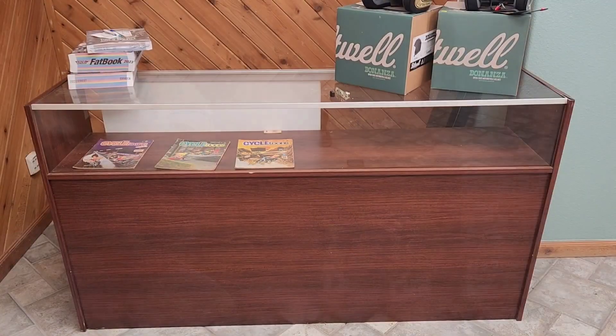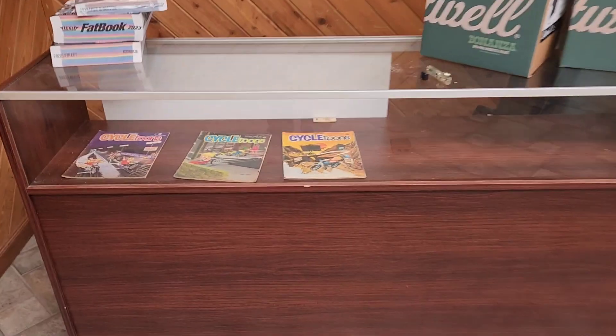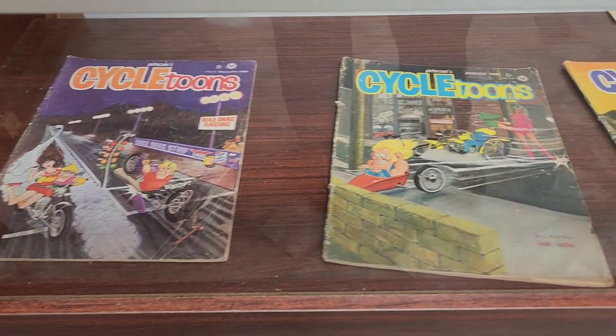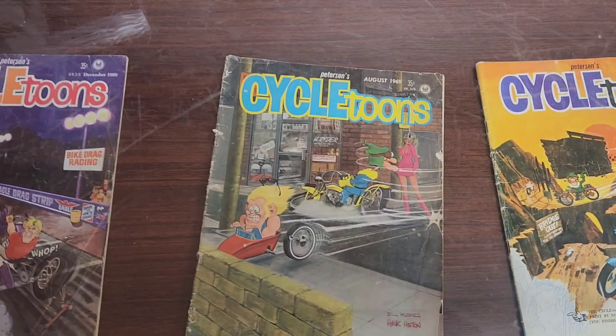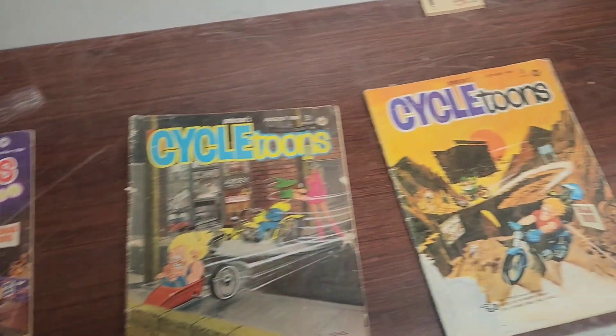I also plan on putting these motorcycle helmets up on this wall. I've got one more cool thing to show you guys — I've got this display case here that's gonna get a remodel at some point, but I had to show you real quick what I've got in it for the moment: Cycle Tunes. These are a couple of issues from 1969. Love the artwork, it's really cool. I've seen cartoons but I've never seen these ones before.